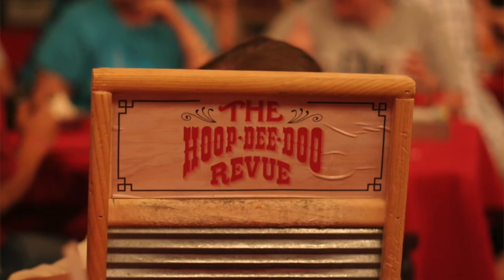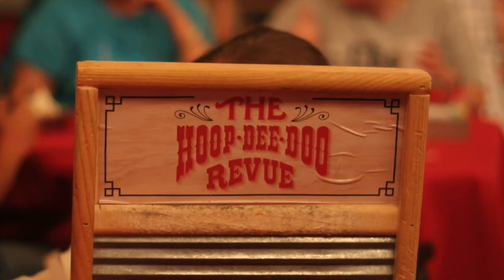Another option at Disney are the dinner shows — they have two shows, and both are buffets. The first is the Hoop-Dee-Doo Musical Revue at Fort Wilderness Campground, a comedy show starring cowboys and cowgirls from the wild west. It was just announced it will be coming back June 23rd, with reservations opening as early as May 26th. The second is the Spirit of Aloha dining show, a traditional Polynesian luau, though rumor has it this one will not be returning.